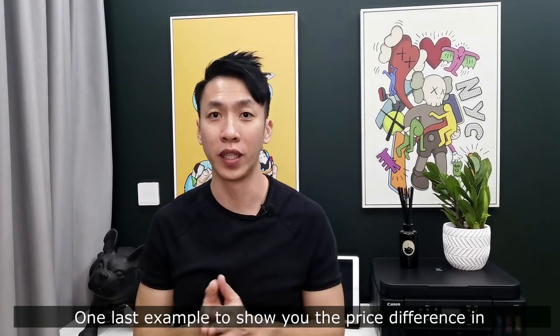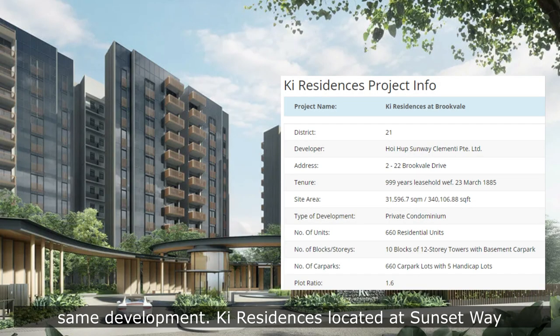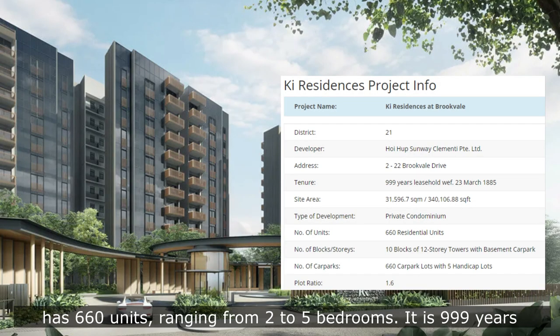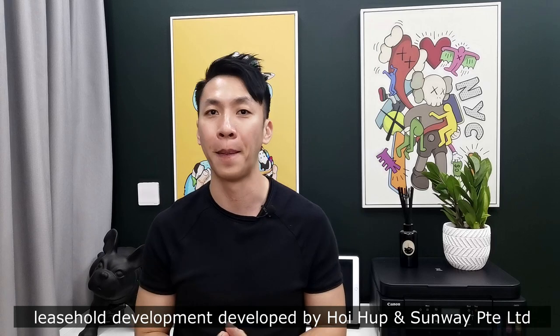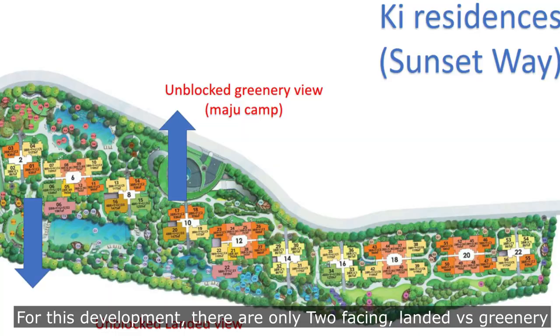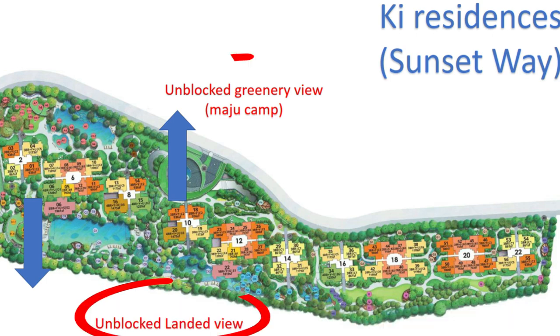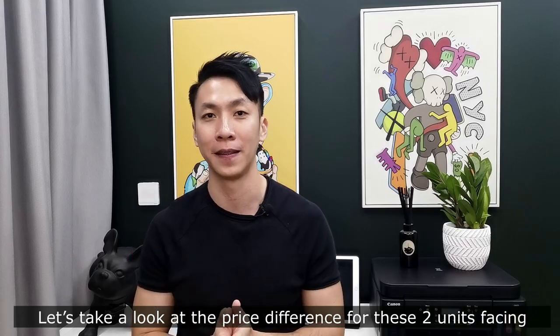One last example to show you the price difference within the same development. Key Residences, located at Sunset Way, has 660 units ranging from 2 to 5 bedrooms. It is a 999-year leasehold development by Hoi Haq and is going to TOP soon this year. For this development, there are only two unblocked facings: the landed facing and the greenery facing.